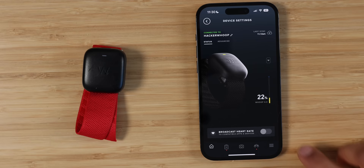The Whoop Strap charging experience is absolutely amazing. You charge the charging puck, slide it on, and just let it charge. You never need to take the device off because you can charge it right on your body. I wish Apple had something like this.